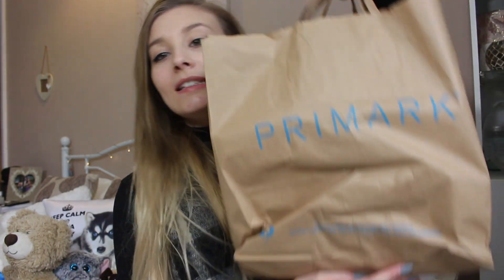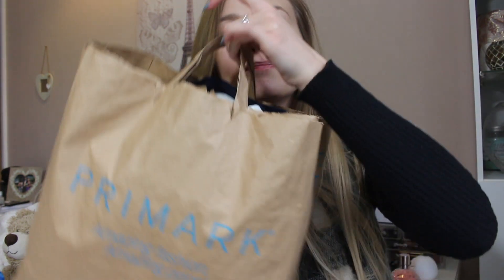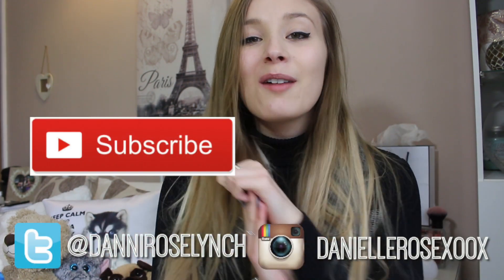Hey guys, today I have a Primark haul for you. It's only a really small bag, but I thought I would do it anyway because I want to put this stuff away. I hope you enjoy — all of my links are right here, so go check all of those out.